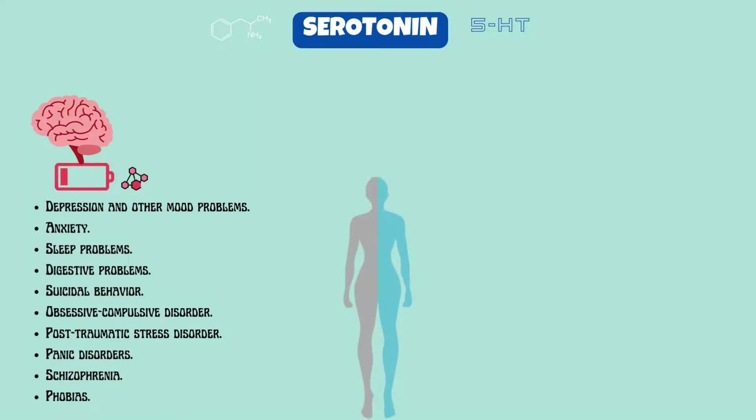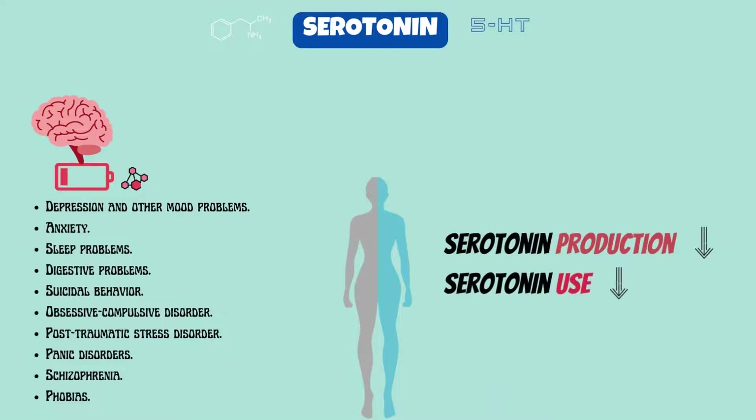A low serotonin level usually has more than one cause. Technically, serotonin levels are low because your body isn't producing enough serotonin, or your body isn't effectively using it. This can happen if you don't have enough serotonin receptors or the receptors aren't working as they should.